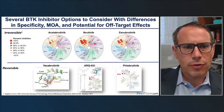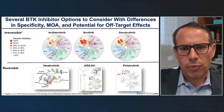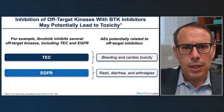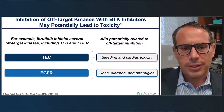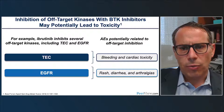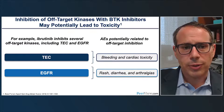Specificity matters because several off-target effects of ibrutinib potentially lead to common and serious toxicities. Off-targets hit by ibrutinib — and to a lesser extent other agents — include kinases associated with increased risk of cardiotoxicity and bleeding. EGFR inhibition may produce toxicities such as rash, diarrhea, or arthralgias related to that off-target effect. The more selective second-generation agents acalabrutinib and zanabrutinib were developed to minimize these off-target effects.